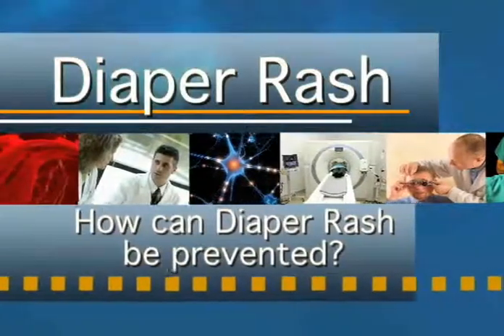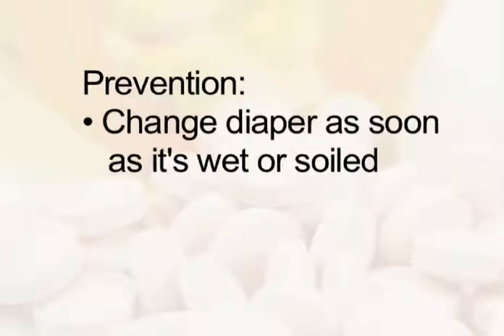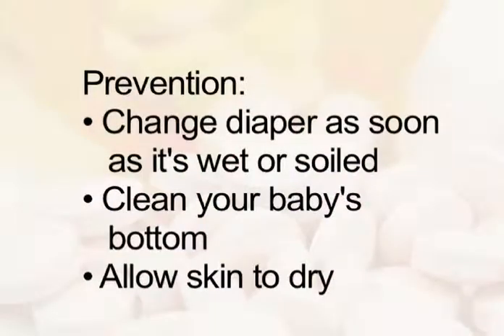How can it be prevented? Check your baby's diaper often and change it as soon as it's wet or soiled. Carefully clean your baby's bottom between diaper changes. Use plain, warm — not hot — water with or without a very mild soap. Allow your baby's skin to dry completely before putting on another diaper.